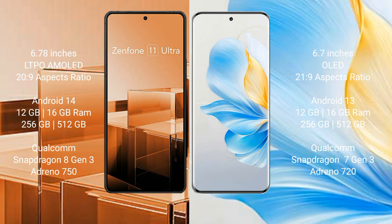Asus Zenfone 11 Ultra runs on the Android 14 operating system. Honor 100 runs on the Android 13 operating system.